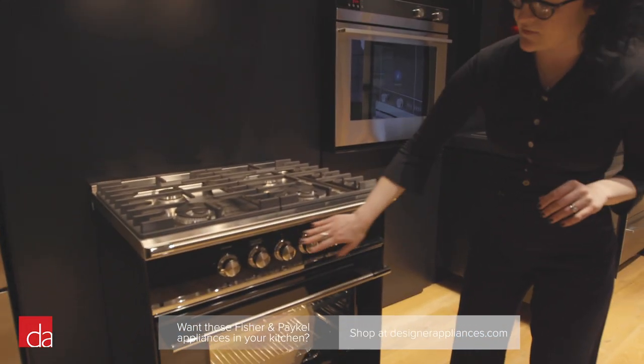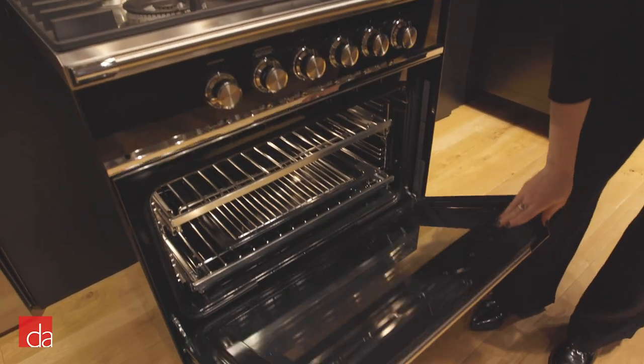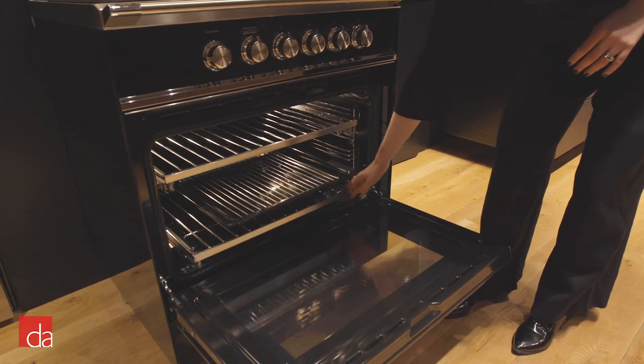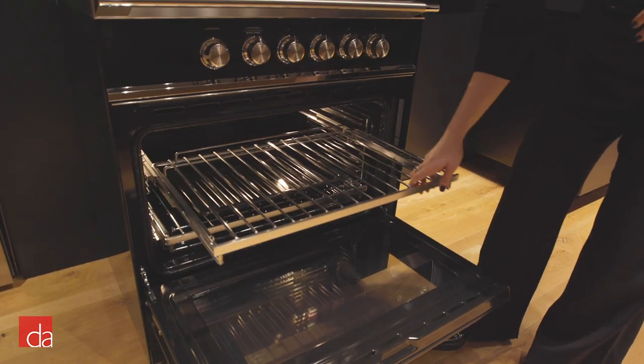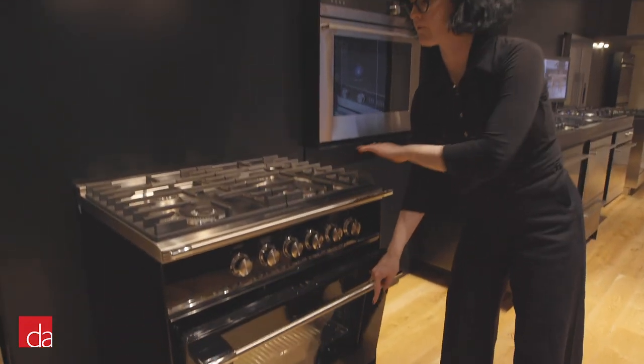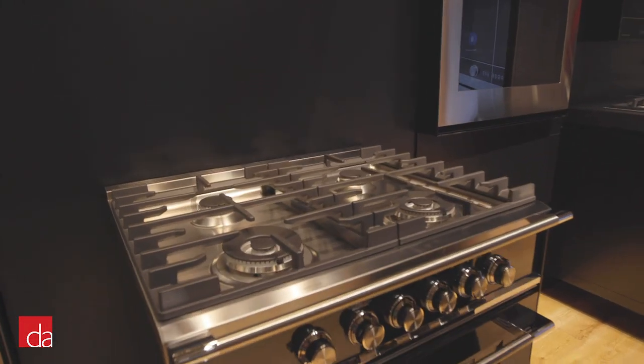The knobs have a retro, transitional look to them. Looking at the oven, it has premium racking that pulls all the way forward with a nice telescoping action. You'll achieve 18,000 BTUs for the front two burners and 8,500 BTUs for the semi-rapids at the back.